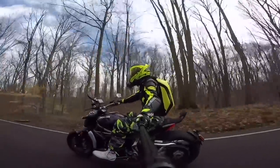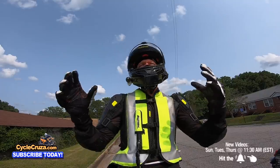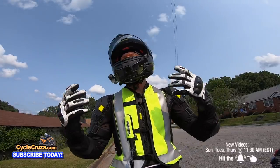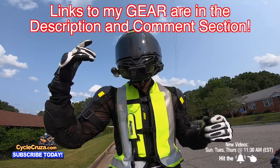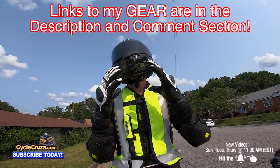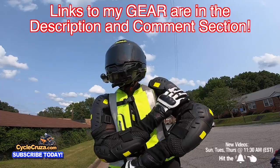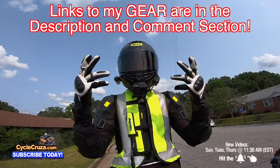You are watching Cycle Cruiser, the all-in-one motorcycle channel. Subscribe today — whatever motorcycle you're riding, make sure you're wearing the gear. If you want to get my gear — like this ultra-lightweight carbon fiber helmet with an auto-tint shield, my moto-vlog camera, airbag vest, CE armor jacket, and shorty gloves — I include links in the description and comment section of my videos.